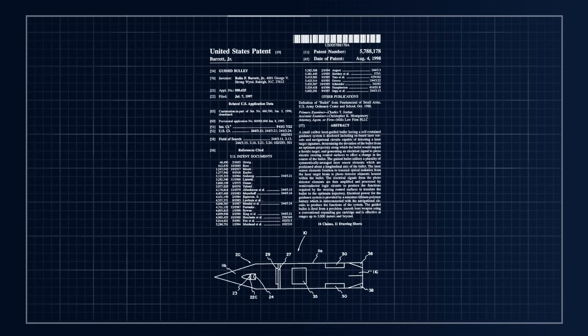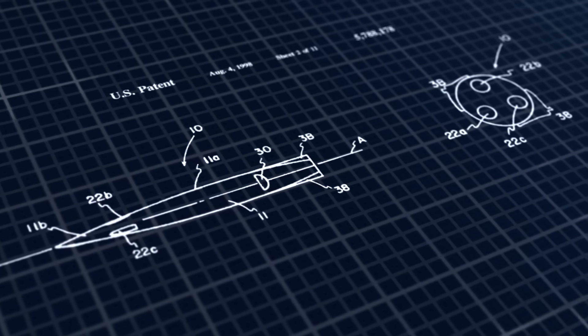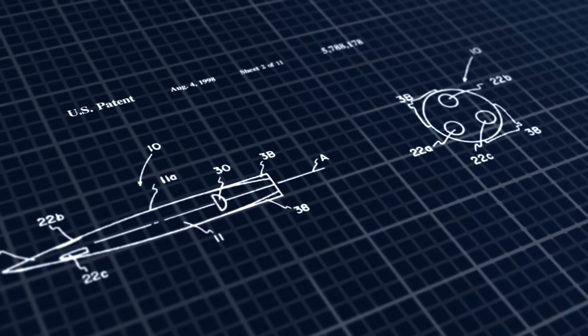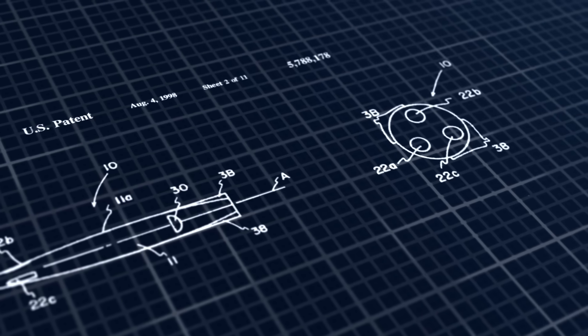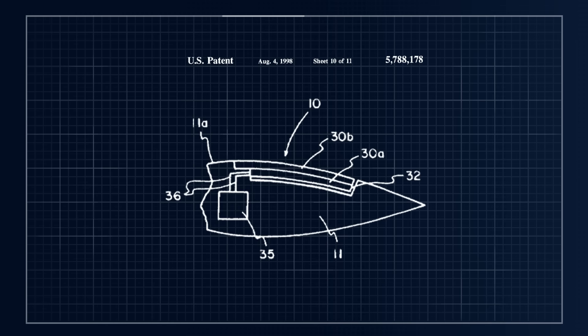Dr. Barrett filed his patent in August 1998, detailing a fiber-optic-linked projectile reliant on a separate laser designation system. What makes Dr. Barrett's design fascinating is the means by which the bullet alters its own trajectory. The guided bullet has three fiber-optic cables equally distributed around the circumference of the projectile — three being the magic number that provides three degrees of potential adjustment. The system is based around each fiber-optic eye receiving an equal amount of light from the designation laser. As long as the light entering each eye is equal, it's assumed that the bullet is on target.